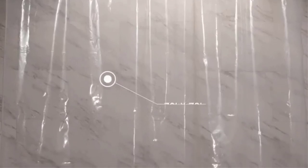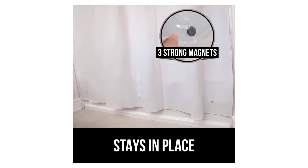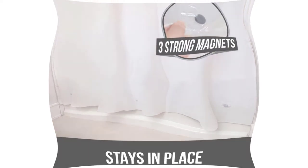Durable construction: 12 durable and rust-resistant grommets line the top of the curtain to help prevent ripping and tearing. The grommets are the perfect size for standard-size curtain hooks. Note that shower curtain hooks are not included.